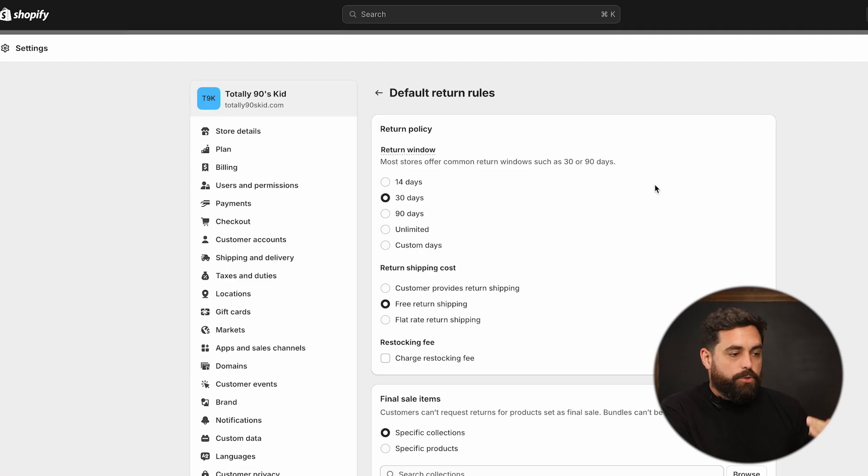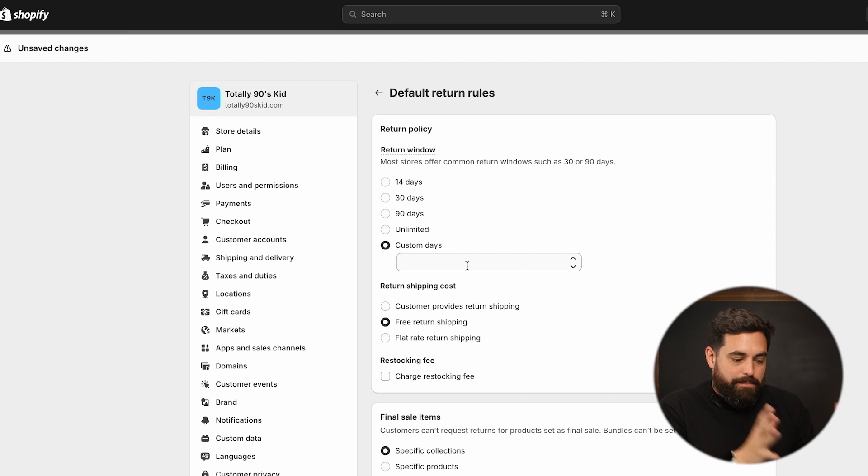The first one we have is a return window. This will give you 14, 30, 90, unlimited, or a custom number of days for that window after the customer receives the package to be able to return. It gives you a little note here, and that's probably where I would stick around — that 30 to 90 day window. I would say even 90 days is a lot, so my recommendation would be about the 30 day window on managing returns.